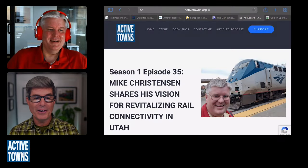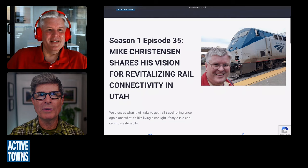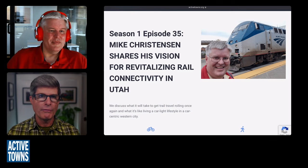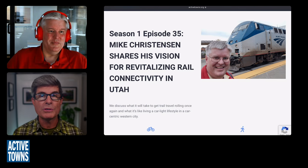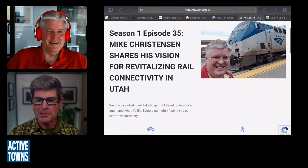Mike Christensen, such a wonderful pleasure having you back on the podcast. You were on the podcast a long time ago — way back in season one. It was so much fun catching up with you back then. We talked about your new project and your vision for what it was going to take to revitalize rail connectivity in Utah. Just for context, this was like four years ago, early in the pandemic, in July. There's the photo with the mask on — that dates it for you.